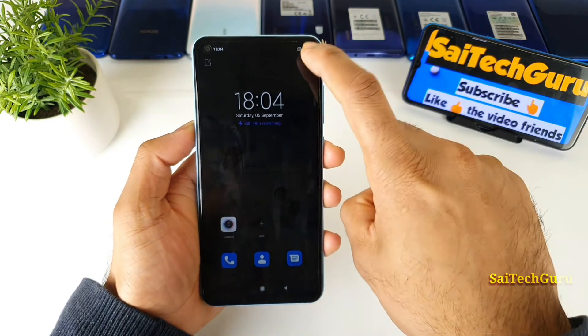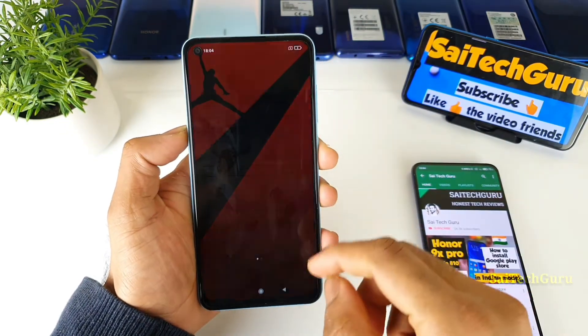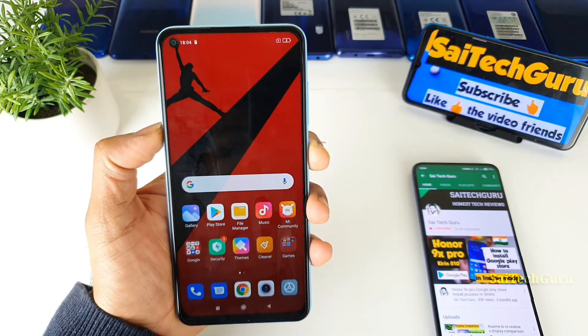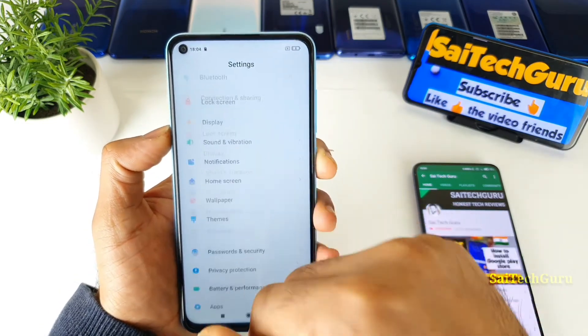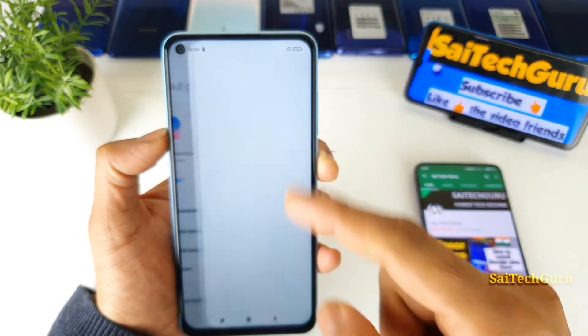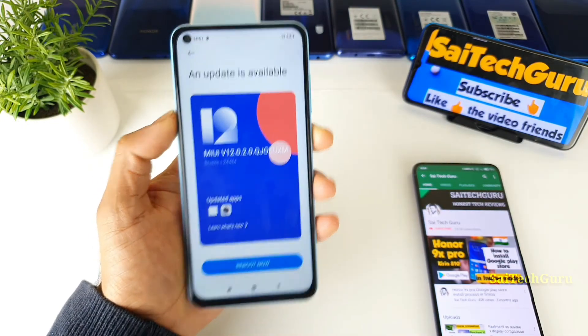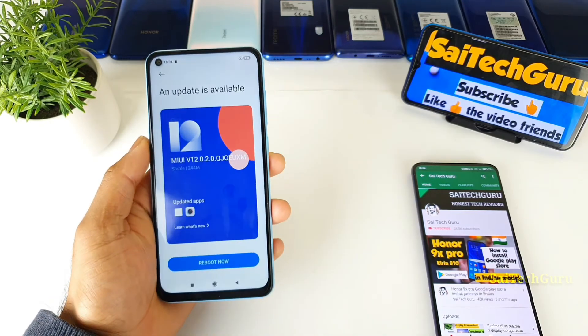That's a quick review of the latest MIUI 12.0.2 update on the Redmi Note 9. I'll try to update now and will be demonstrating the camera filters in another video as well. Thank you for watching — see you in the next video, until then bye!